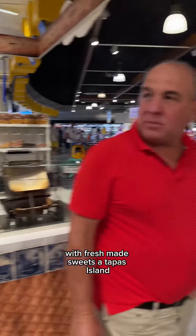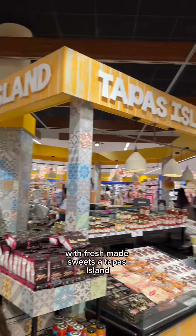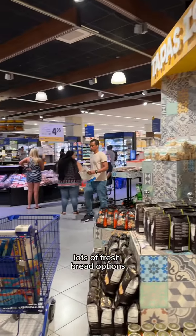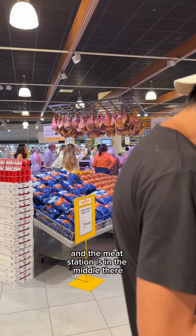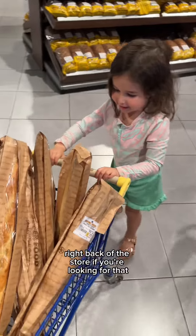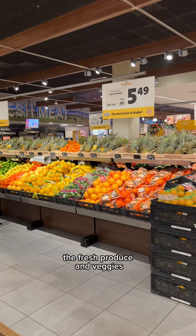First you go through a fairly big bakery with fresh made sweets, a tapas island, and in the back you can get cakes made and stuff. Lots of fresh bread options. The meat station is in the middle there. The milk and dairy section is in the far right back of the store if you're looking for that.